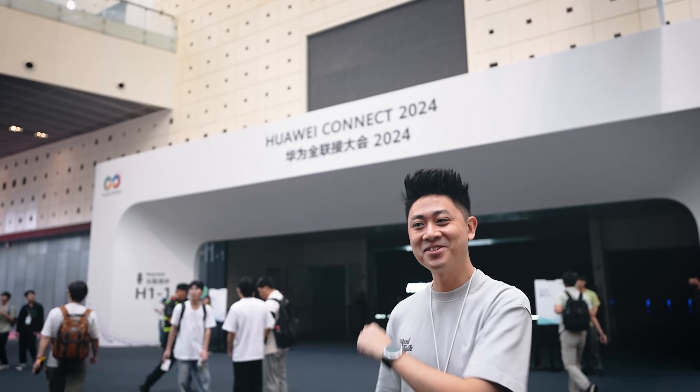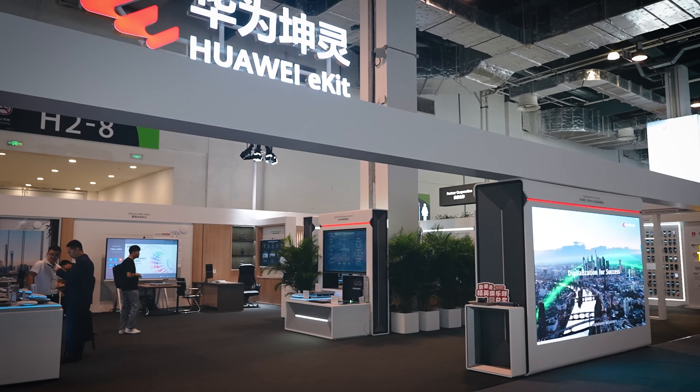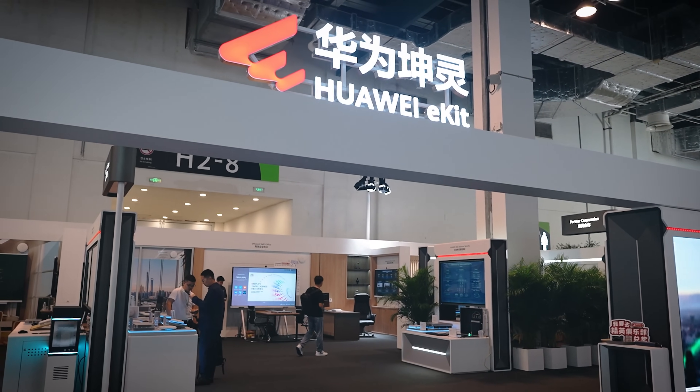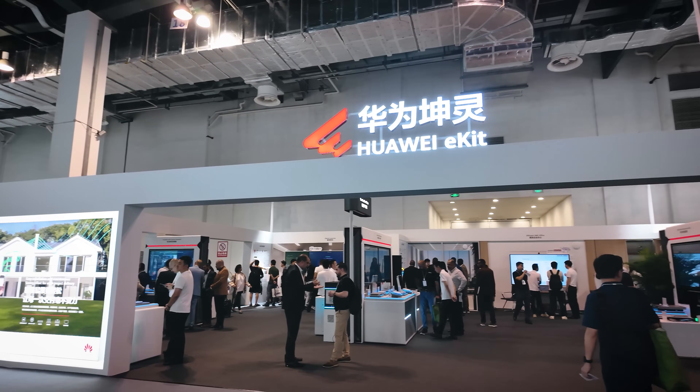Those are the four key things I learned at Huawei Connect 2024 at the Huawei eKit booth. It's really nice to see Huawei putting in a lot of effort to help SMEs speed up their digital transformation in an effective and efficient manner. If you want to learn more about what Huawei showed, I'll put the link down below. Thanks for staying till the end — take care, stay safe, and bye!